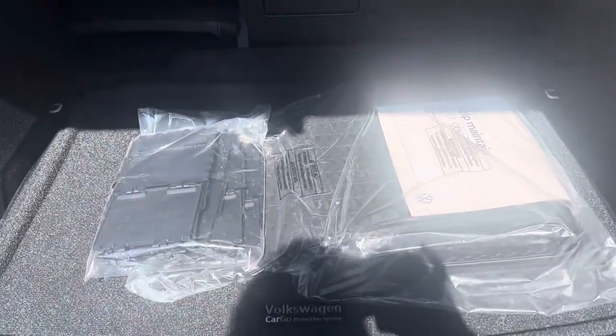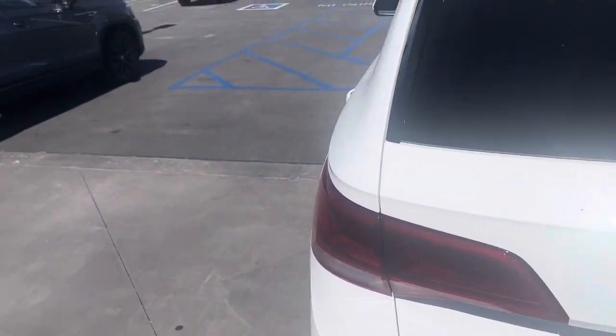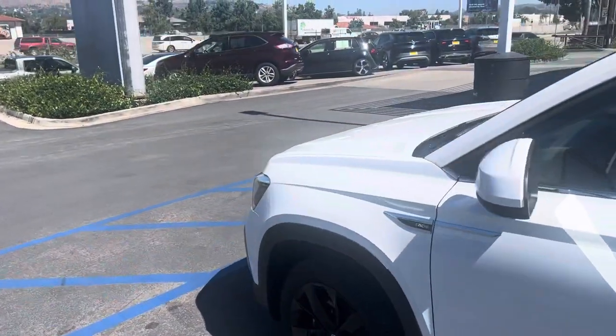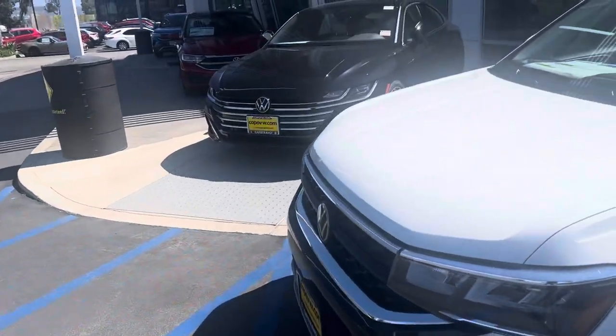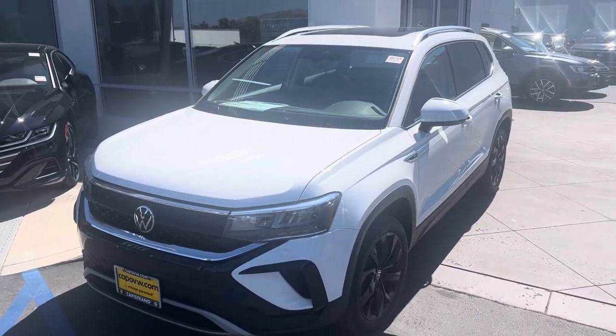It comes with two sets of mats — the all-weather mats and the cloth mats. Also to note: four years, 50,000-mile warranty. That's better than a lot of the Asian brands — four years, 50,000 bumper to bumper from Volkswagen.